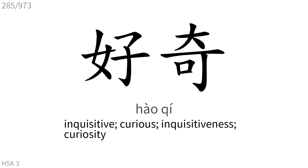好奇: Inquisitive, curious, inquisitiveness, curiosity.